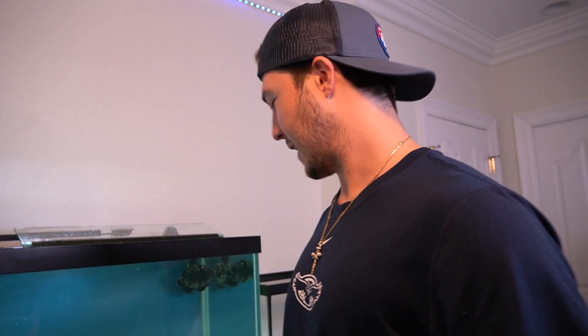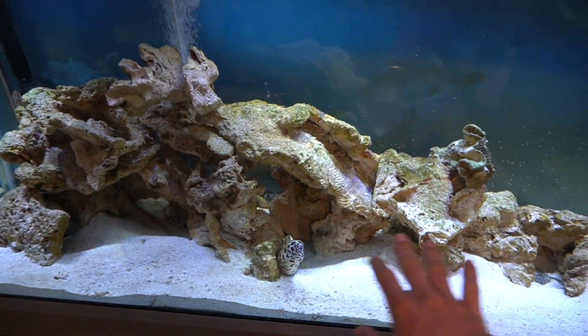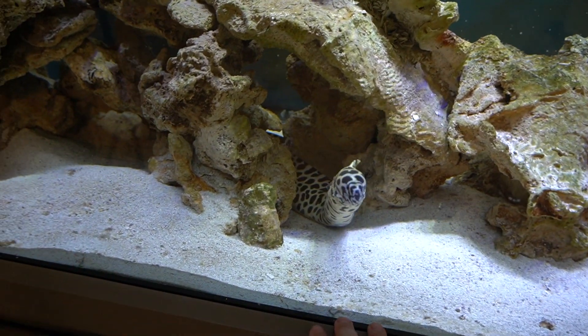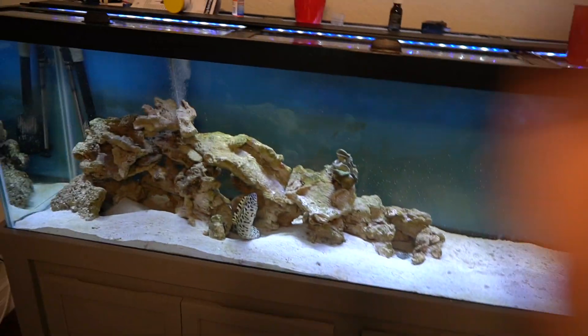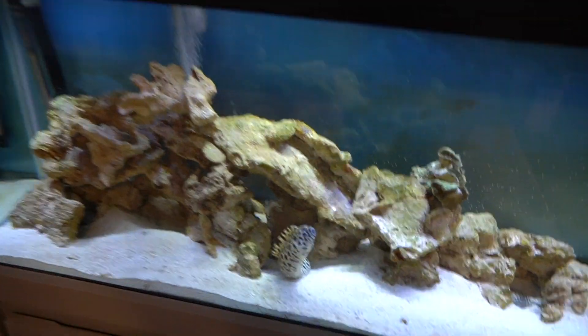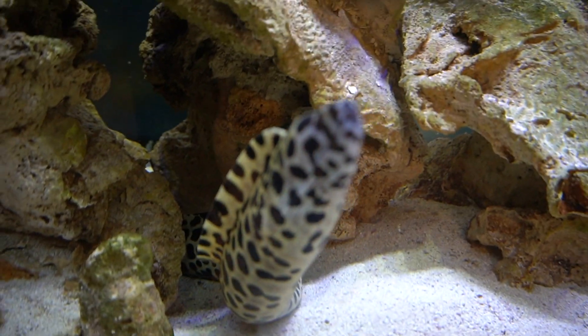This tank you guys haven't seen in the longest time — we just have our eel in here. The eel is doing so good. These things are like the heartiest things in the ocean other than a shark. It's a blank canvas — we can do whatever we want: emperor angel, clown triggers, whatever we want in here.